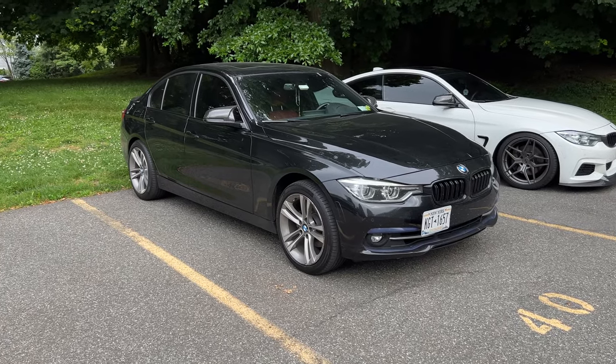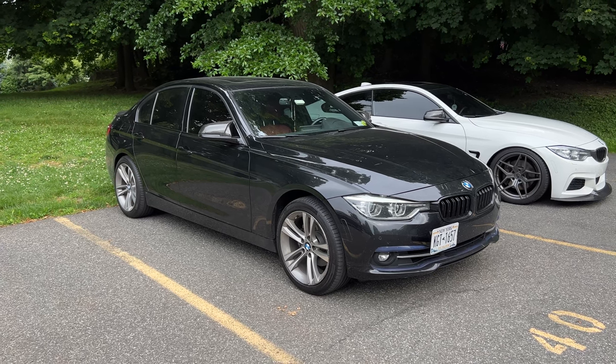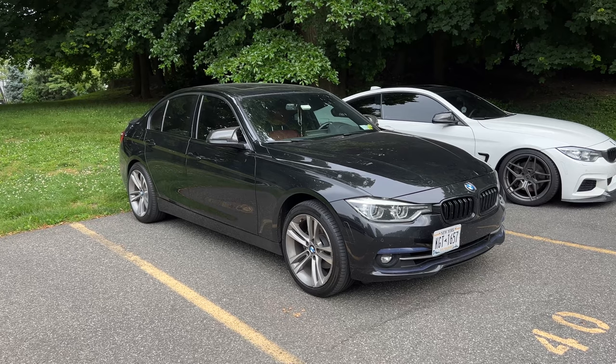This 2017 BMW 330 with the B46/B48 motor is overall a very reliable car, except there is one thing on this car that is known to go wrong that could be pretty major.